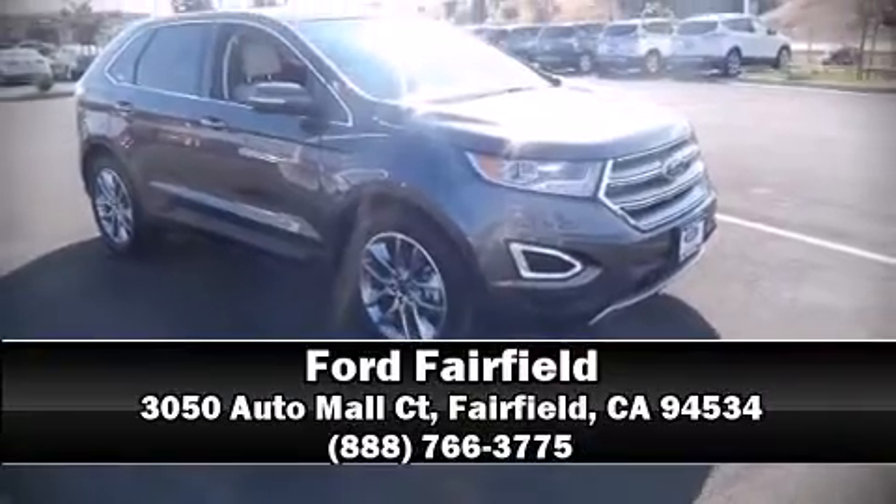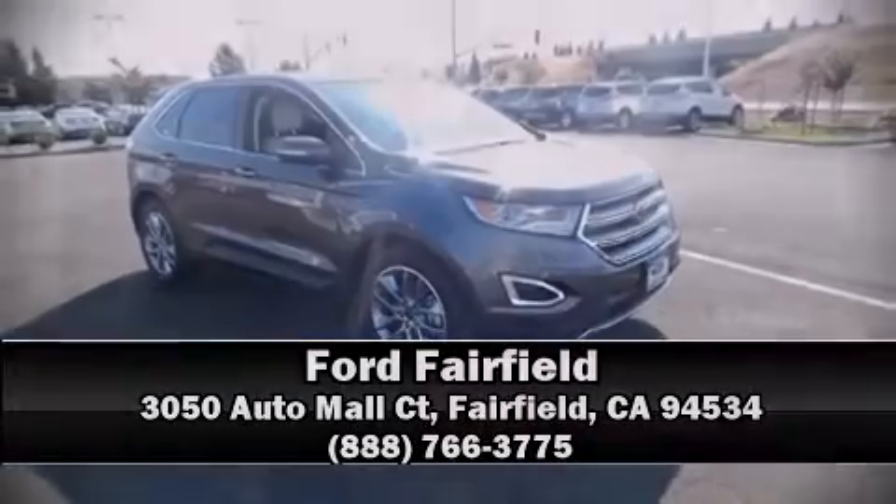Our sales reps are knowledgeable and professional. Stop in and take a test drive.